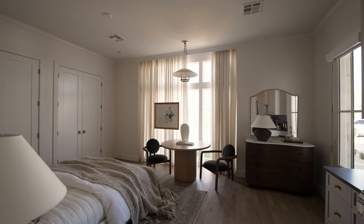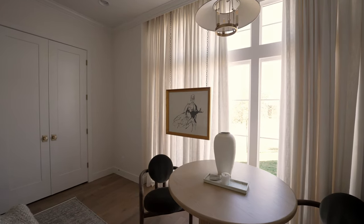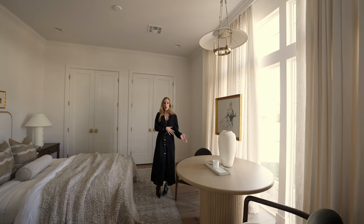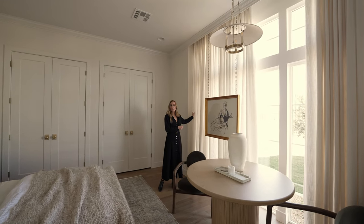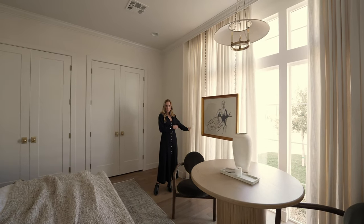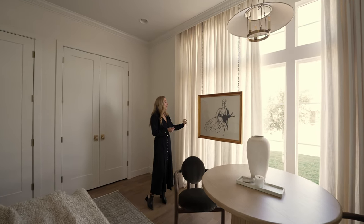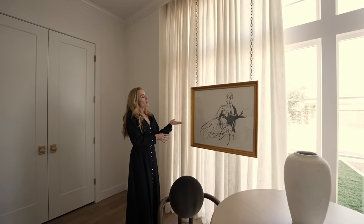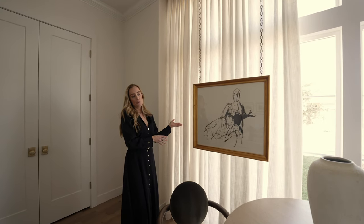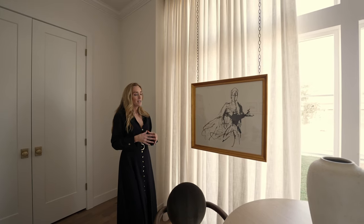Over here, we have a beautiful dining nook and coffee area — somewhere for your guests to have breakfast. We have the drapes in the background, which again filters that light beautifully but also acts as a little bit of privacy from the front of the home. And then we have this beautiful art piece that we hung — I just felt like this was a really beautiful way to make the area have a collected feel.